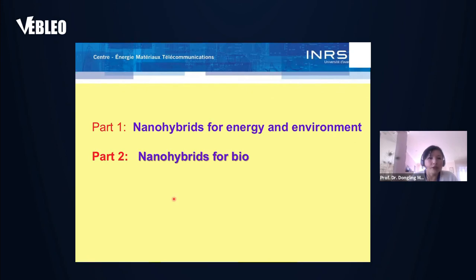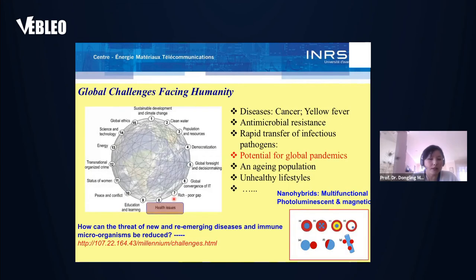With that, I can finish the first part and shift to the second part: nanohybrids for biomedical applications. Global challenges facing humanity include health issues listed in the top 10. Especially now in a global pandemic, it's very important to find efficient ways to do highly sensitive early disease detection, effective treatment, and appropriate monitoring after treatment.